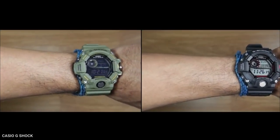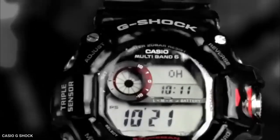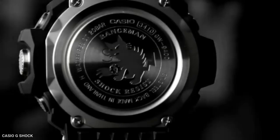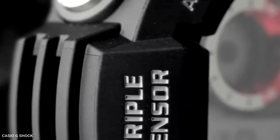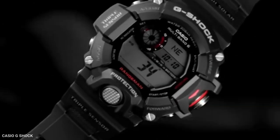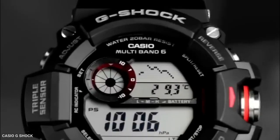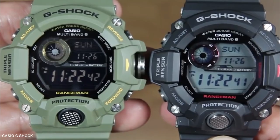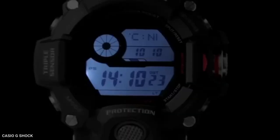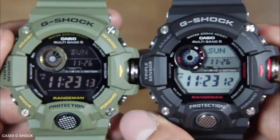Time calibration radio signals are received by the Casio Rangeman GW9403 up to six times each day. As a result, the time shown on the watch is always accurate. The watch has a solar-powered rechargeable battery that can run for eight months without being exposed to light. Additional features on the Casio Rangeman GW9403 include a stopwatch, a countdown timer, and a backlight with afterglow.